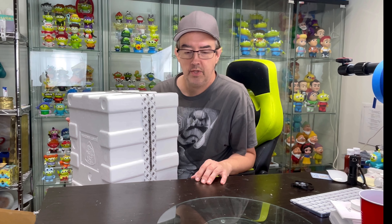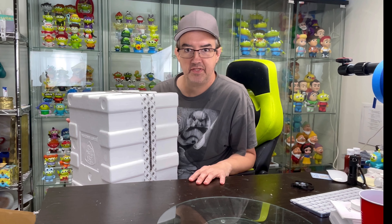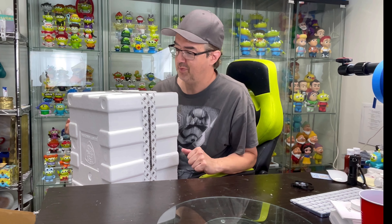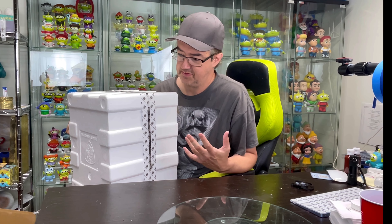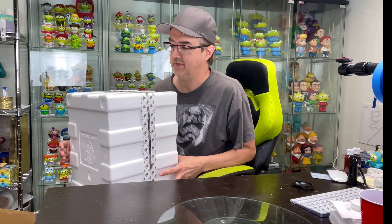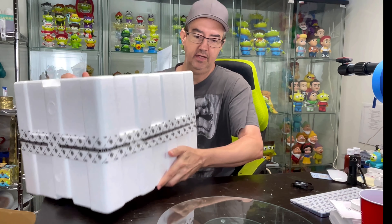Unfortunately, we had someone come to our house that did a yearly checkup on our air conditioner and they used an outside hose without asking us, and it flooded into our basement because you're not supposed to use that one. The water flooded into our basement and destroyed a lot of boxes. Luckily it was just a few boxes that got wrecked and not anything really important.